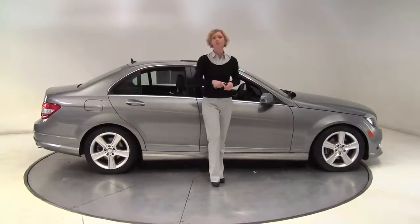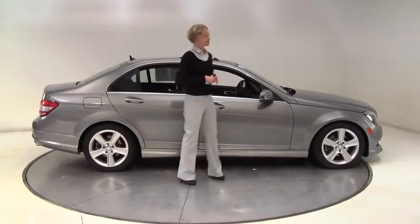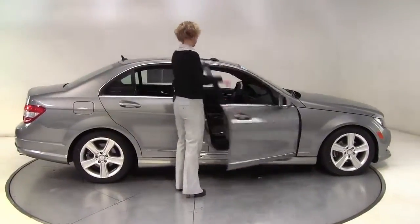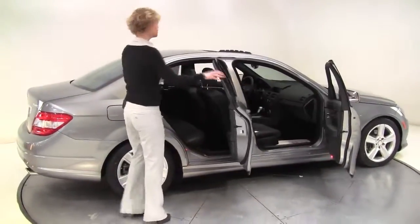Hello there, Wise Buyers. This is Erin coming to you once again from Feldman Imports, Bloomington, Minnesota, with a stunning 2011 Mercedes-Benz C300 4Matic Iridium Silver with a black interior.